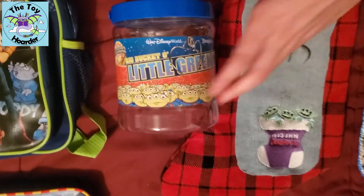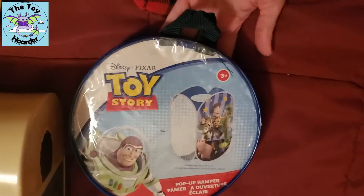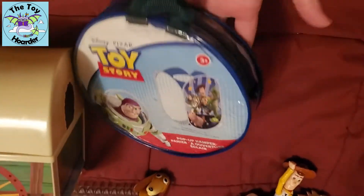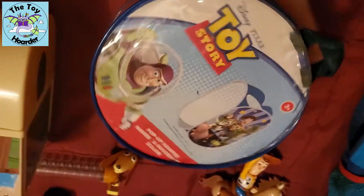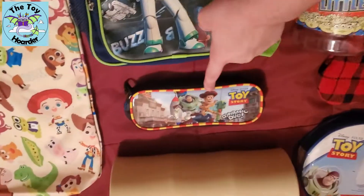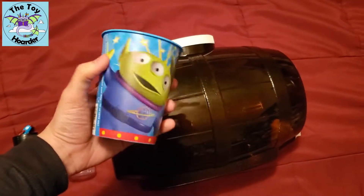We've got the little bucket of aliens — I do have all the aliens and the rockets, but that's another video. The hamper I can't bring out right now because it's kind of buried, but this is what the hamper did look like. And I have this little Toy Story case that I keep some of my smaller toys in — again, another video. This is a playset. We've got a pencil case, another backpack, and I do have this little Toy Story cup as well from Party City.